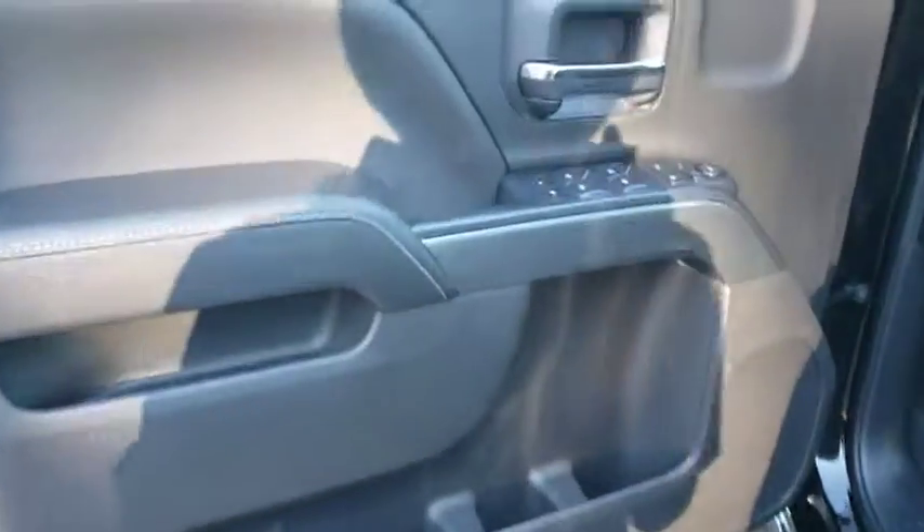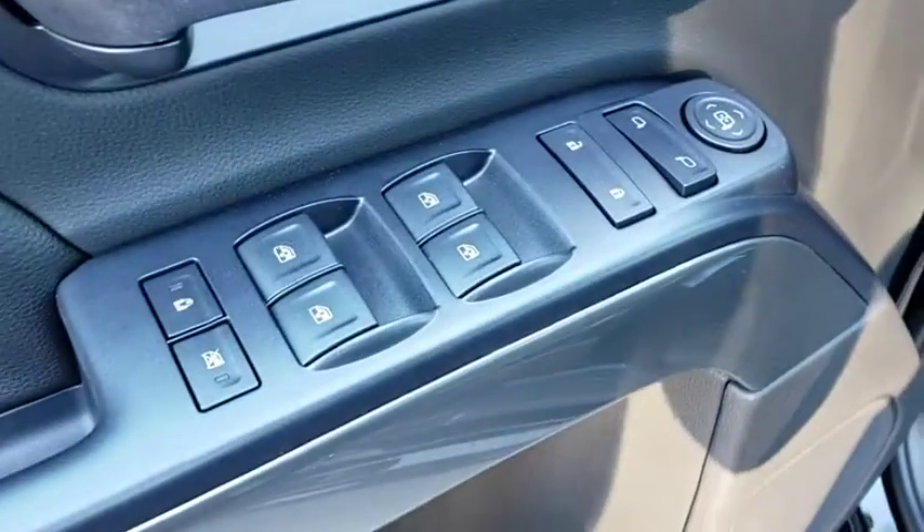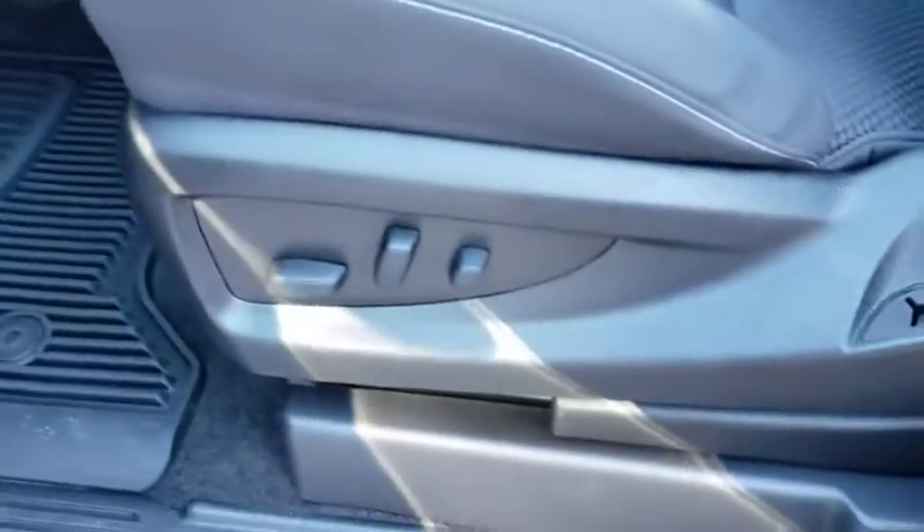Front floor mats, ABS four-wheel, rear defrost, AM FM stereo radio, passenger airbag, MP3 player, CD player, fog lamps, electronic stability control.